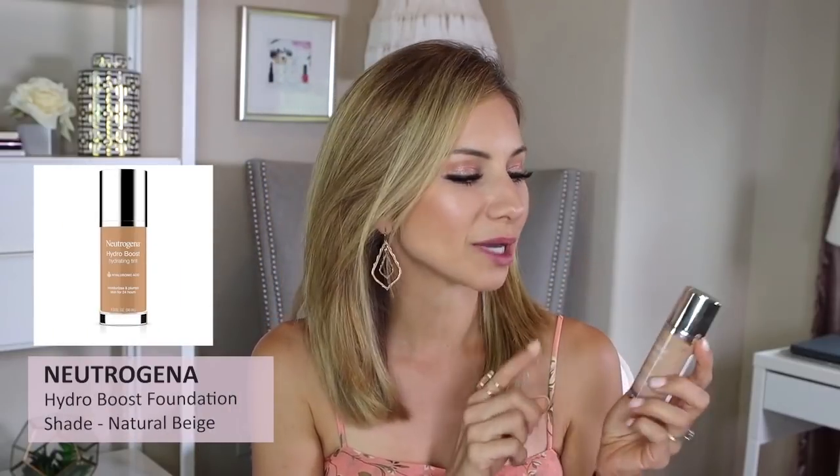Moving along to the Neutrogena Hydro Boost Hydrating Tint. I haven't used this in a while, but I remember when I picked it up — about a year ago — really liking it. It gives the skin a very healthy, flawless look without looking heavy, matte, or drying at all. I have the shade Natural Beige in this one.